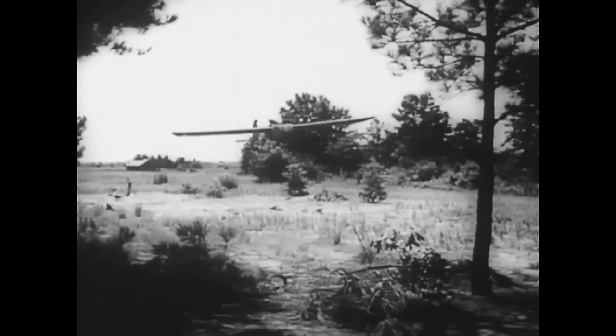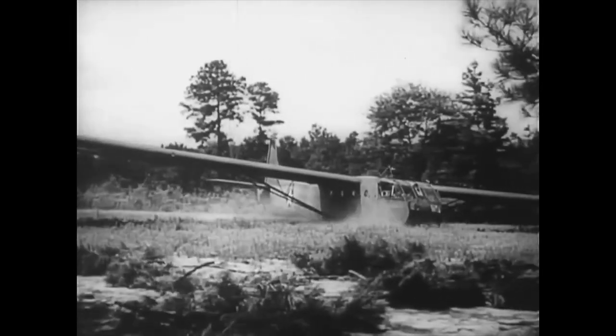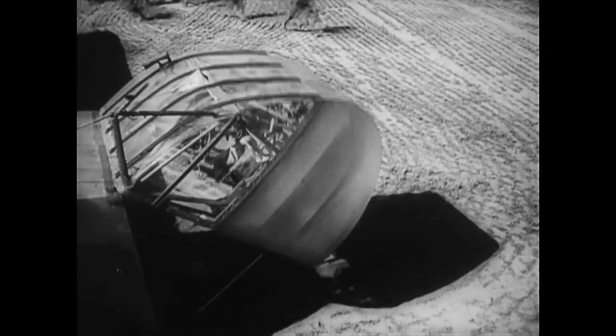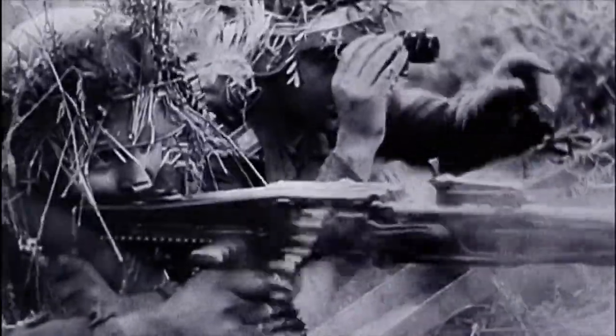It was basically a planned accident. That's why these gliders acquired the nickname the Flying Coffins. In addition to crash landings, many glider casualties also occurred from enemy anti-aircraft and machine gun fire.